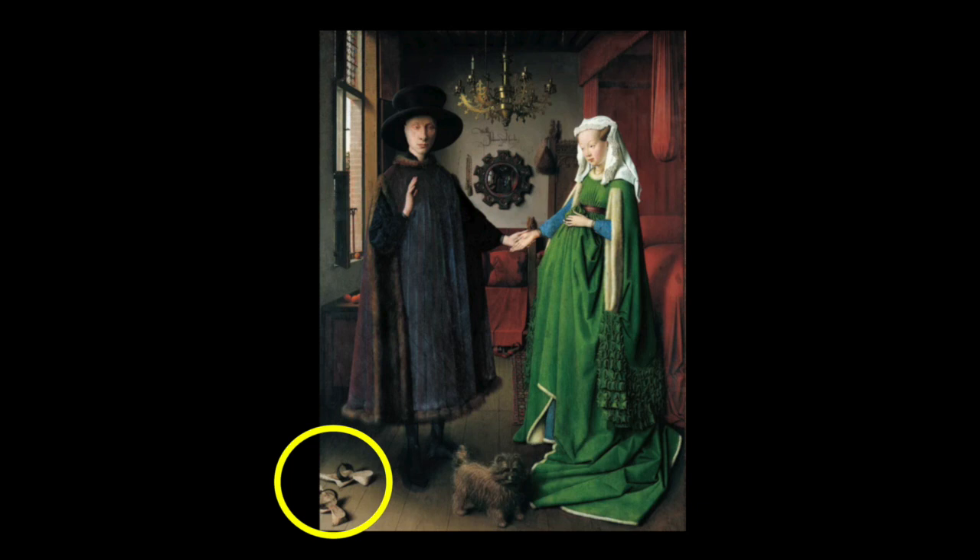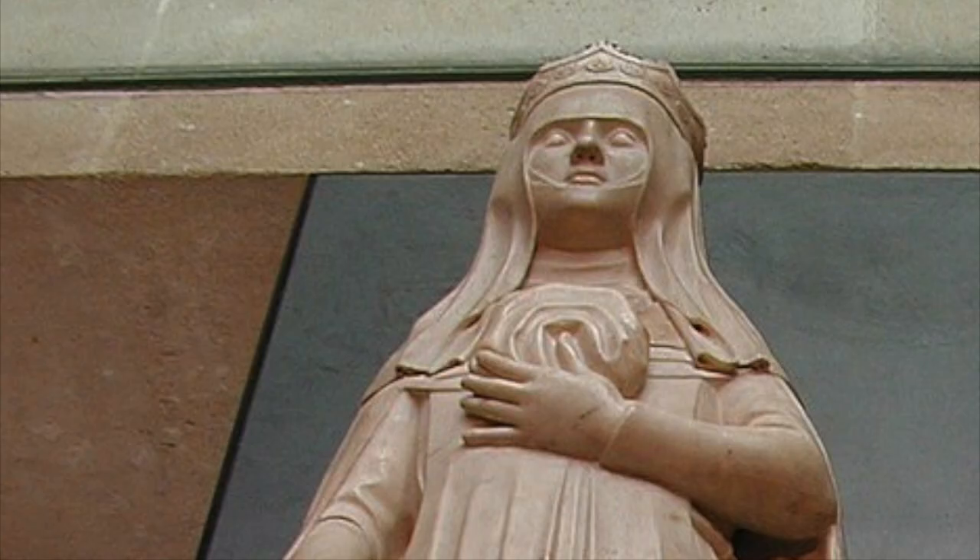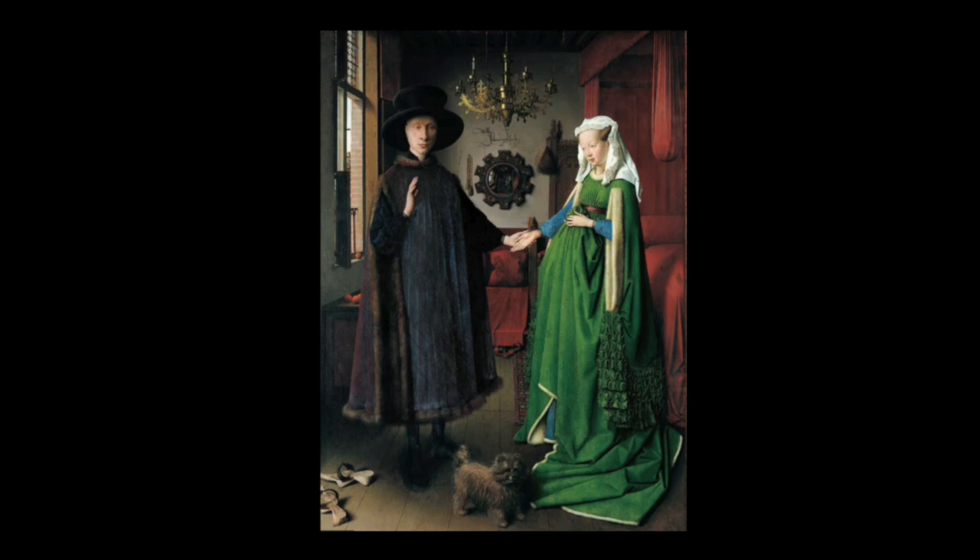And then there are what have been identified as symbols of mortality scattered throughout the painting: the extinguished candle above the head of the woman; the fact that his wooden shoes, or patterns as they were known, point outwards towards the world, whereas hers point away; and the dog, which in this interpretation of the painting has been compared to the stone effigies commonly used on women's tombs at this time. All these clues, it has been argued, prove that the Arnolfini portrait is in fact a commemorative painting.